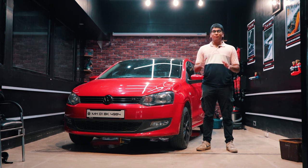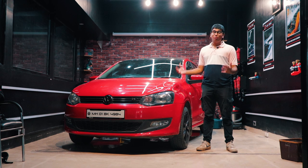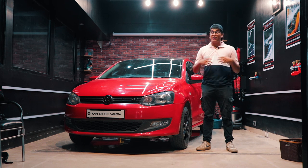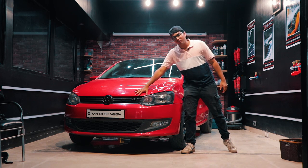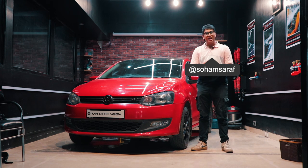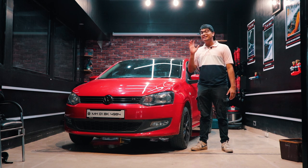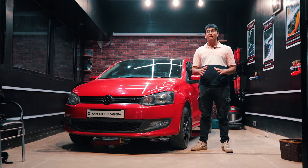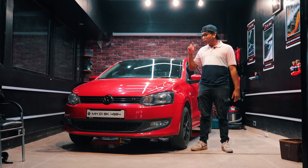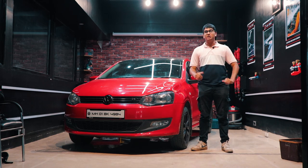We're back again with the Polo and honestly there is nothing like the Polo in the Indian market. It's so versatile, so nice to drive, and so tuner friendly. This badge might be very familiar but weirdly this is a car we've never featured on the channel. This is a Volkswagen Polo GT TDI 1.6 — a very rare car sold in India for a very short amount of time. Today I'm going to tell you why this is one of the best tuner cars you can buy on a budget.